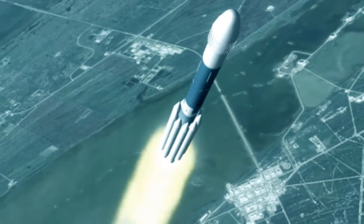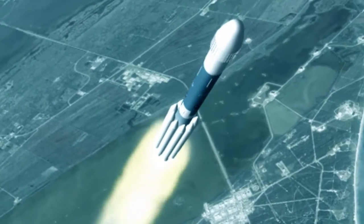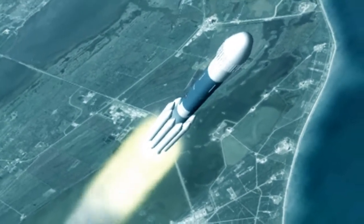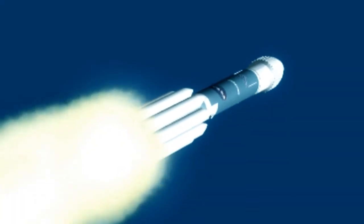We're heading up at T plus 36 seconds. We are now supersonic. We will now pass an altitude of 3 miles, downrange at 13 miles, and we're heading up at 1,000 miles an hour. First stage performance still looks good, and we have exceeded max Q.